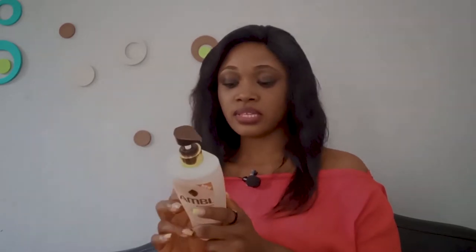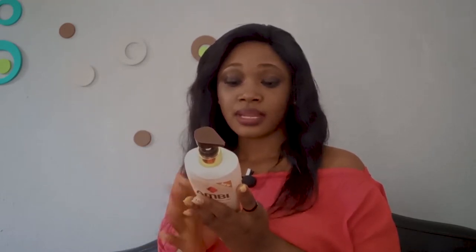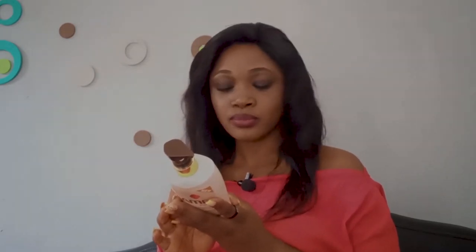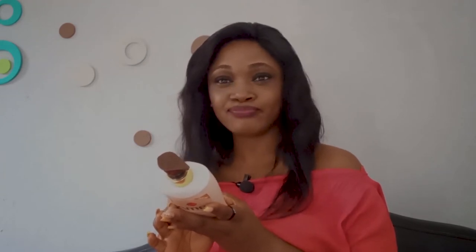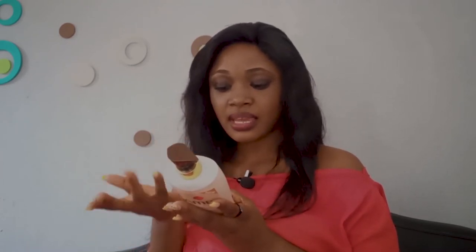One of the ingredients that actually attracted me to this cream is the arbutin. It contains arbutin amongst other ingredients — some names I had to pronounce, so I'll call the easy ones. It has arbutin, cyclomethicone, lactic acid, stearic acid, phosphate, vitamin C, vitamin E, glycol, and so on.